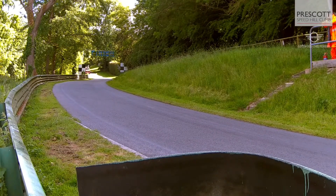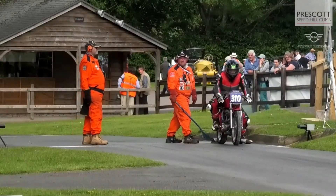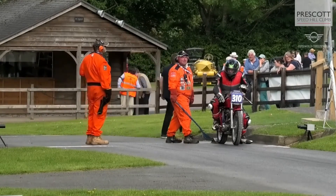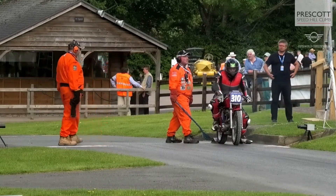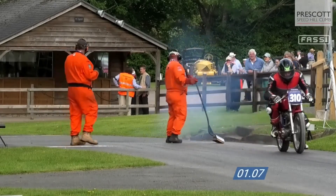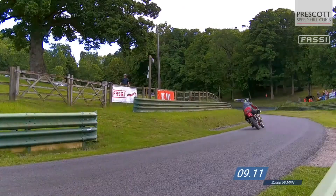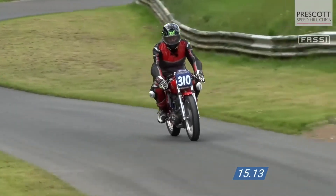Those top 10 are selected based on their best times on the hill. The first bike we will see is the 310 bike of Doug Parnell — the 350cc Ducati — with a best time of 56.84 up the hill on his earlier runs. 58 miles an hour then under the bridge for Doug.